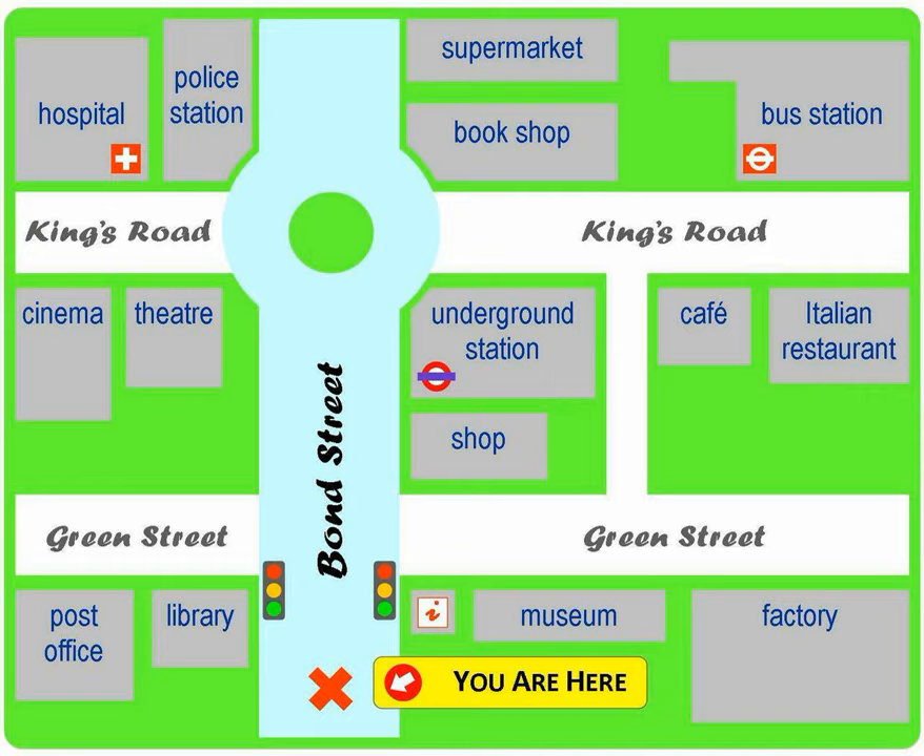B. Go straight on, go past the traffic lights, and you'll see a shop on the right.